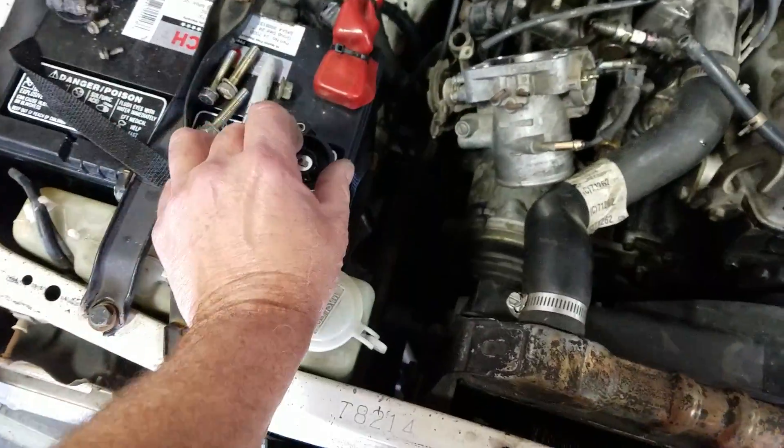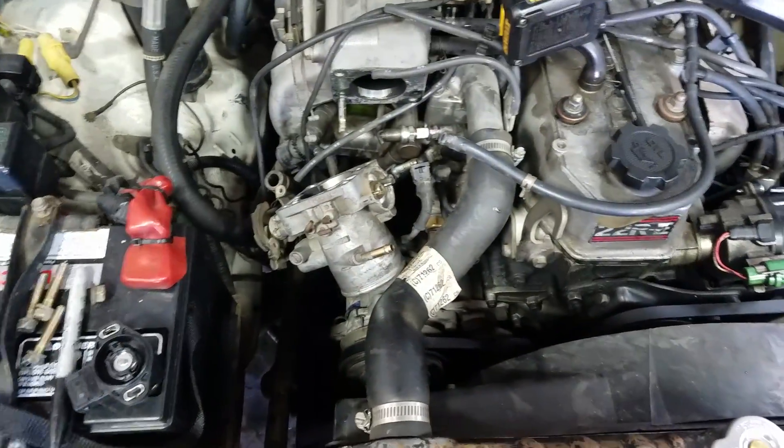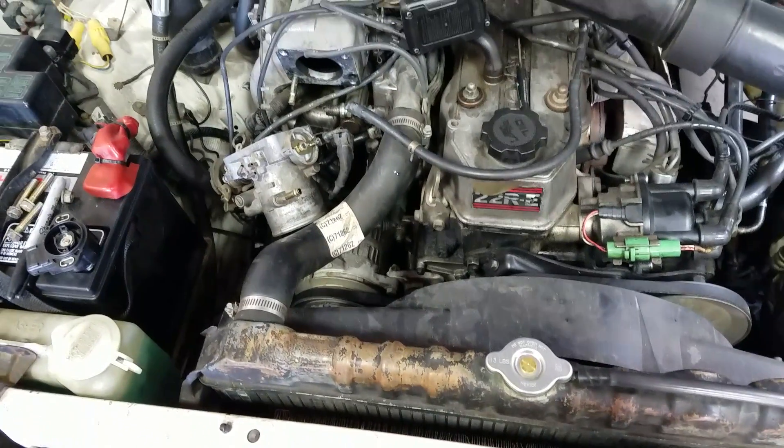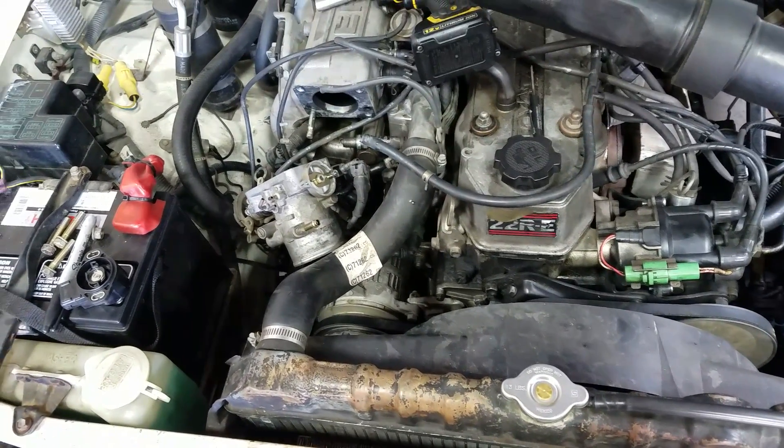So we're going to put the throttle position sensor on this 22RE and see how this thing runs after we get it all back together. Tom, Auto Time Automotive, working on Toyotas.